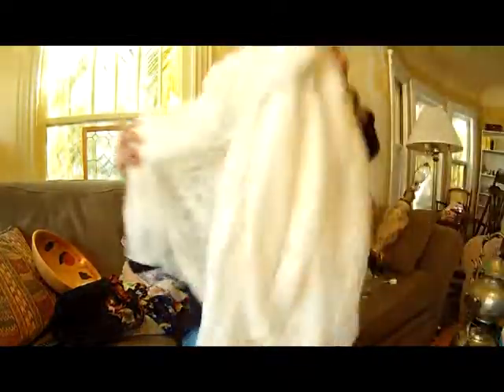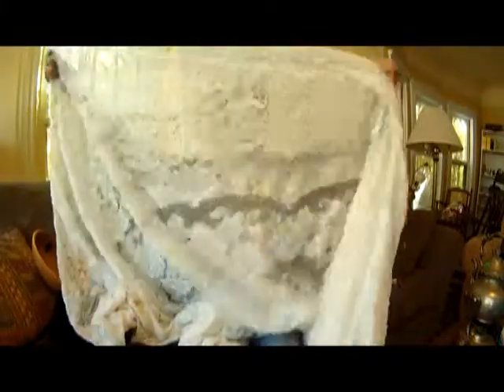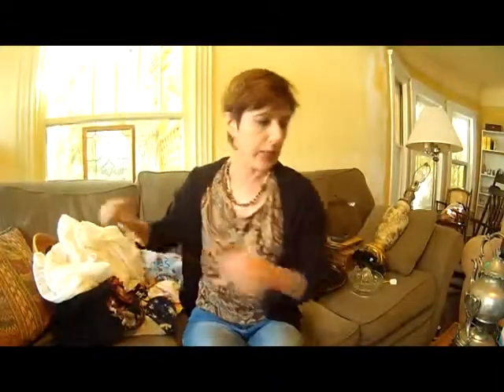I got this really cool, huge lace tablecloth. This might be a Quaker lace — I'm not sure — but it does have a big stain on it, but I may be able to get it out. I've had pretty good luck getting stains out of this type of tablecloth, so it was $3. We'll see if I have any luck with that.